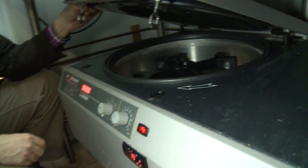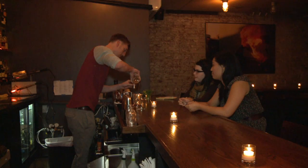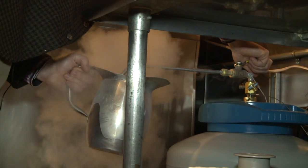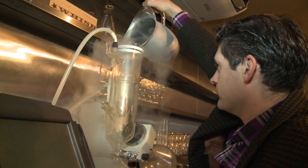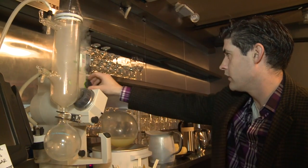This centrifuge, meant for laboratory use, improves the texture and taste of fruit juices. Bartenders here are part mad scientist, part chef. They don't use ice to cool drinks, but liquid nitrogen. And there are no traditional mixers to blend them, but a rotary evaporator that extracts essences from raw ingredients.